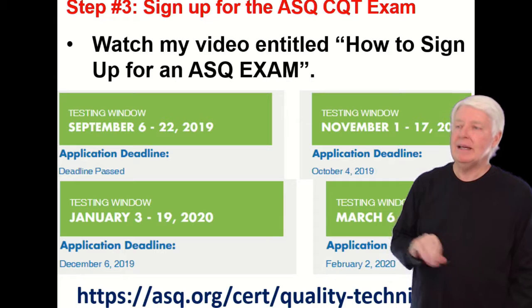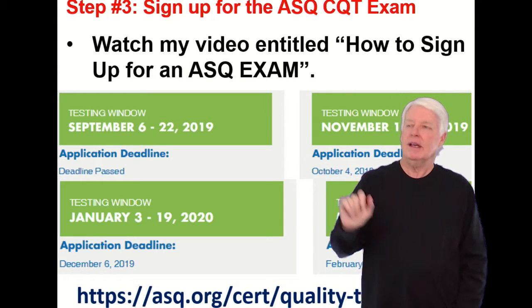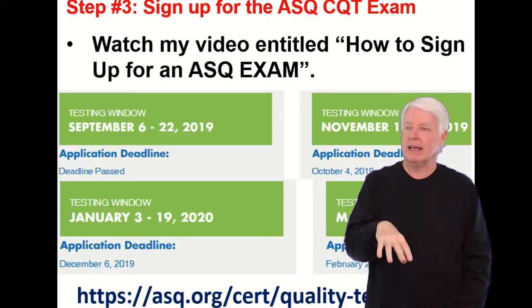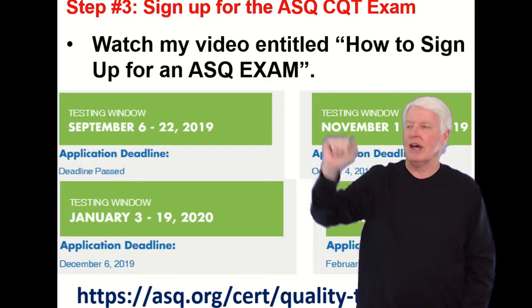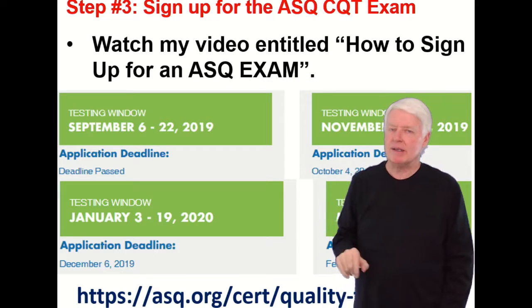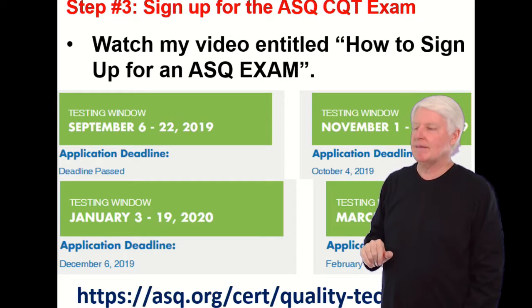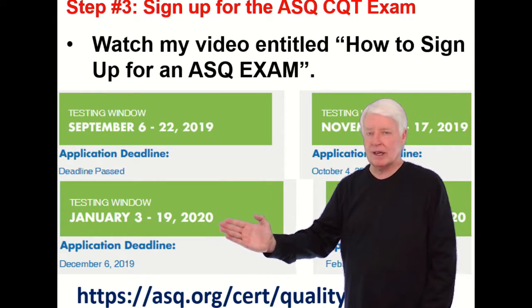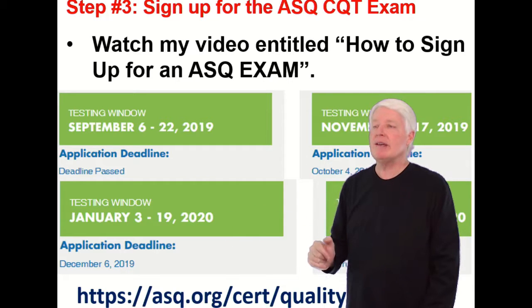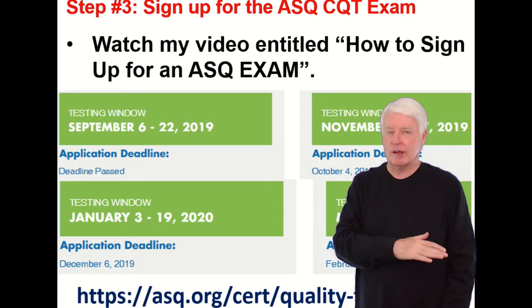Step three: now you've met the requirements and prepared for the exam, so now you're going to sign up for the exam. First, watch my video entitled 'How to Sign Up for an ASQ Exam' — it's about a seven-minute video, but it'll answer all your questions regarding signing up. The CQT is on the January cycle. ASQ offers the CQT exam all year long, every other month.